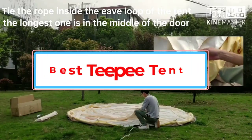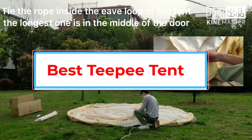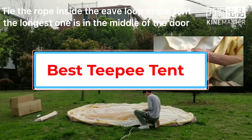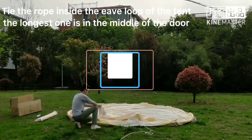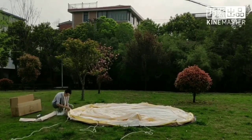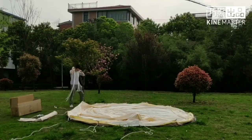Teepee tents are nothing new — they've been around for years and were traditionally made from animal hides draped over wooden frames. They provide a large central space and typically have very tall centers, which is most likely why their popularity has grown in recent years.